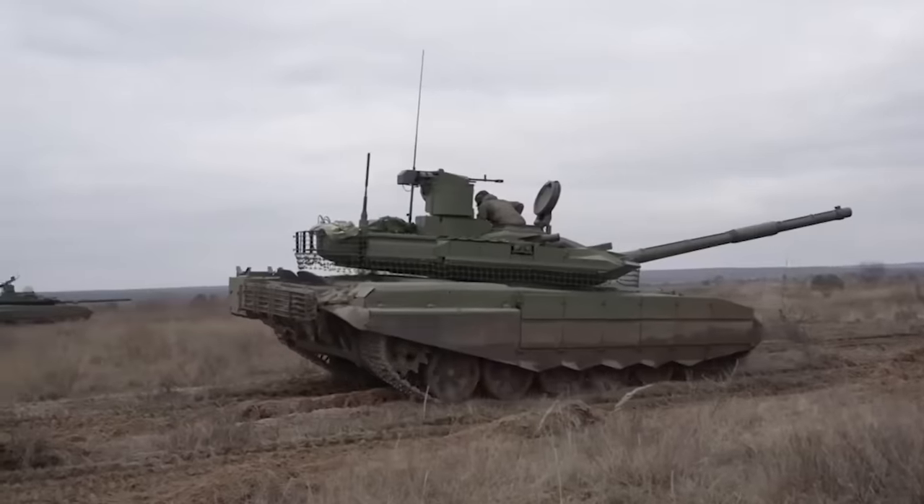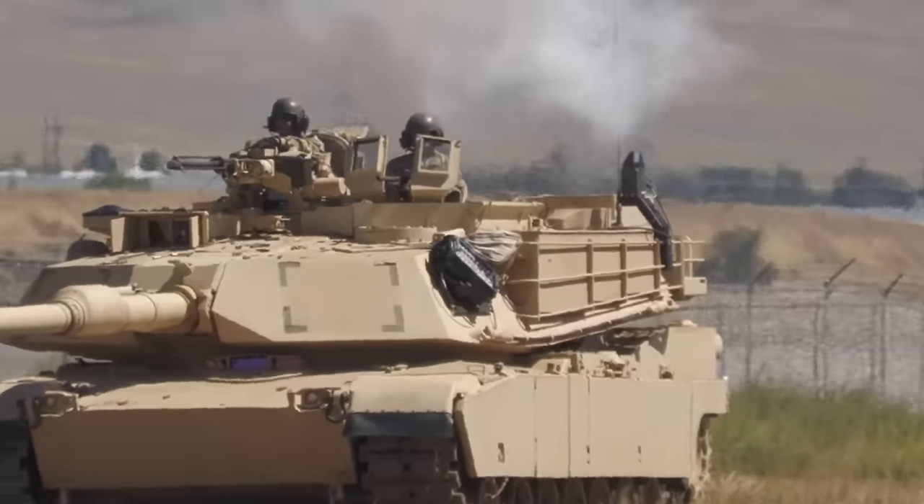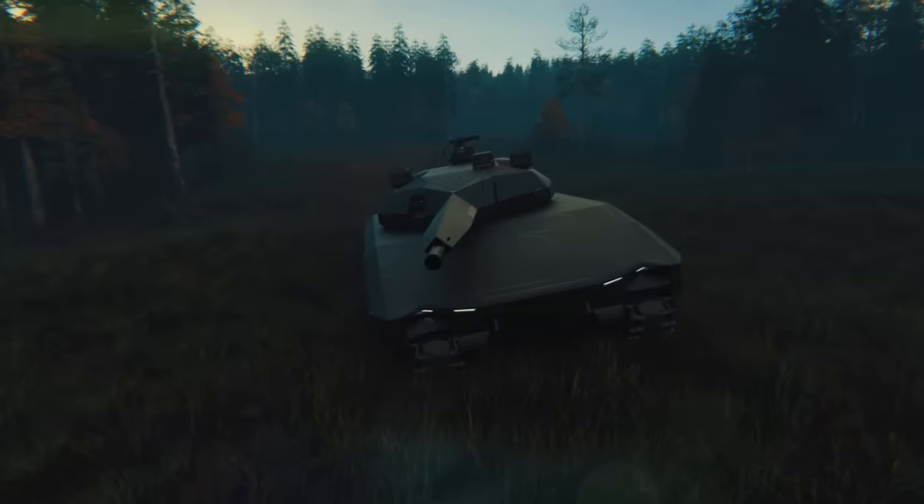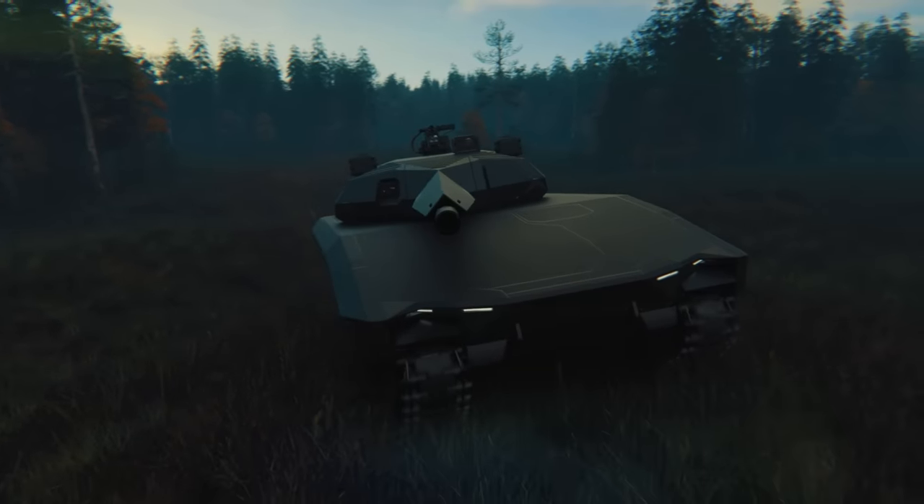But the problem with the main battle tank is that they're rather a jack of all trades and a master of none. The PL-01 planned to fix that.